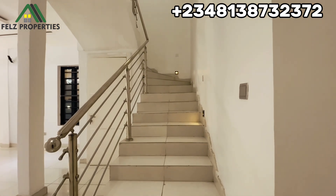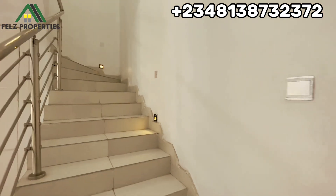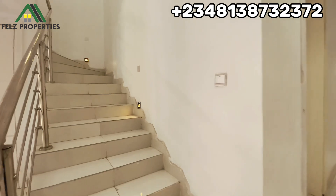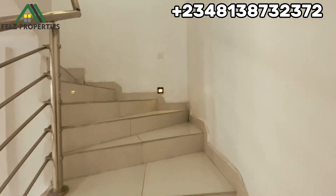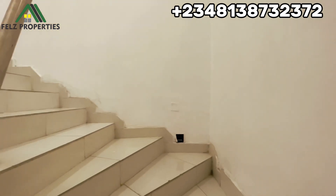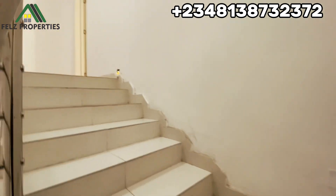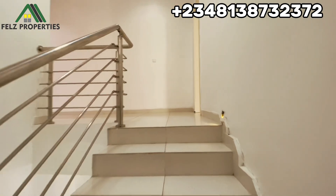This is how the staircase looks like — it's actually very spacious and it has beautiful lighting by the wall side. The property has a governor's consent and a building approval available. Governor's consent is the title.